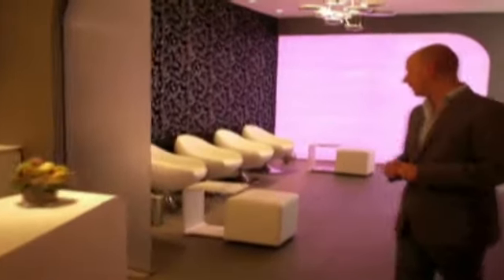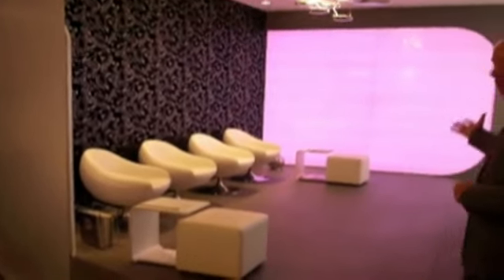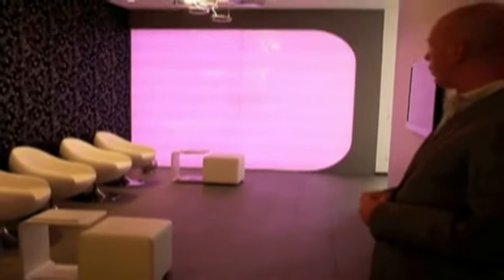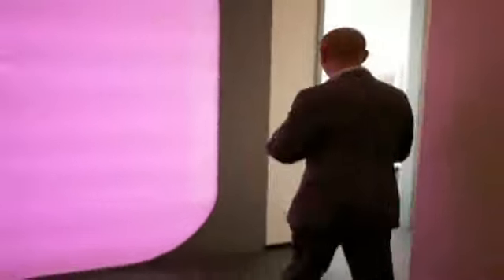Follow me through into the patient lounge area — if that's not a wow factor, I don't know what is. That fantastic light show at the end of the corridor! Let's go further down. The first place that people go when they visit the practice is into the console room, so follow me and we'll take a look in here.